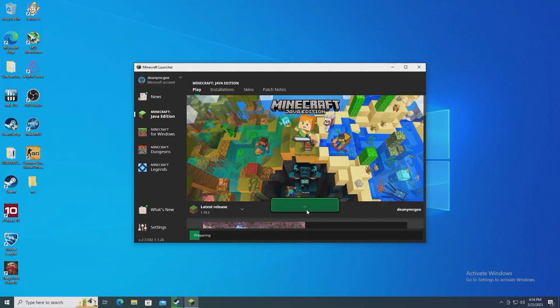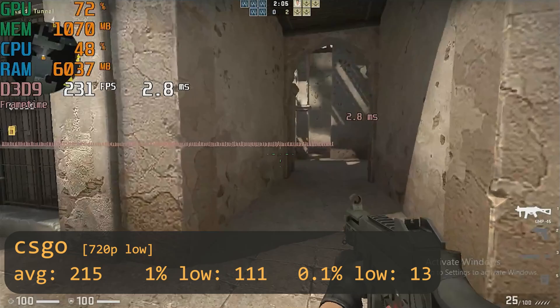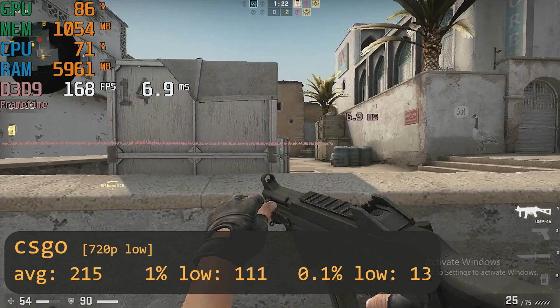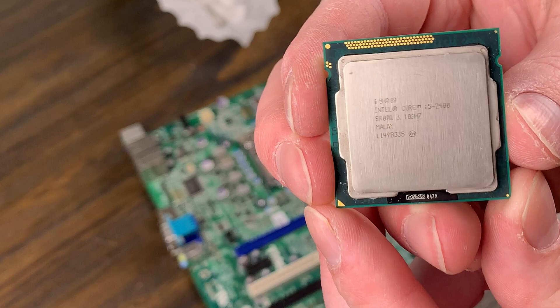To try something a little more CPU demanding, I tried Minecraft, but the current launcher just wouldn't work for me — so thanks, Microsoft. Instead, I gave CS:GO a shot, and here we're still mostly GPU limited, but the system managed to average over 200 fps with a 1% low of 111. The 0.1% low might have been from jumping to the start menu, because I never noticed any hitches. So for budget esports gaming, the i5-2400 can still hold its own even after being over a decade old.